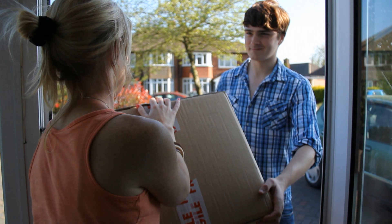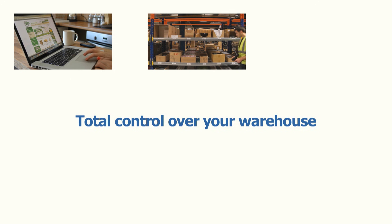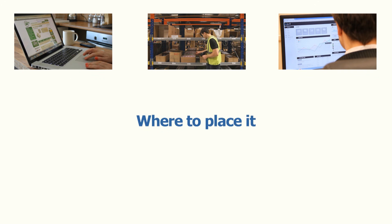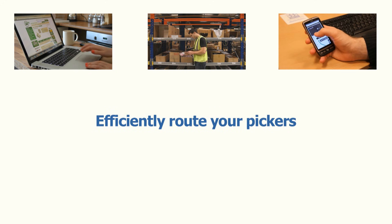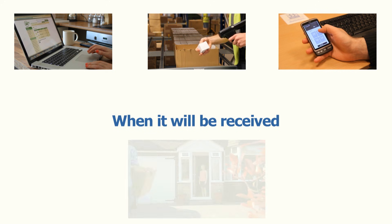So, K-Store gives you total control over your entire warehouse operation. From the moment goods enter your warehouse, you'll know what has arrived and how much of it, where to place it, how to most efficiently route your pickers, and where an order parcel is going to, and when your customer can expect to receive it.